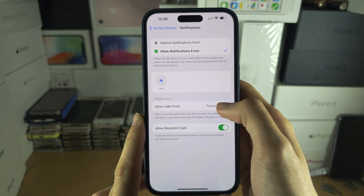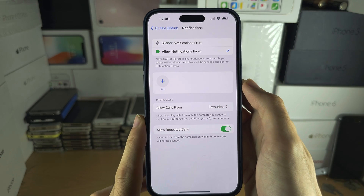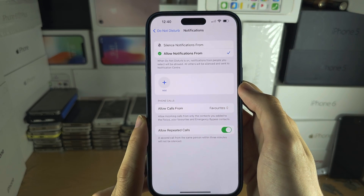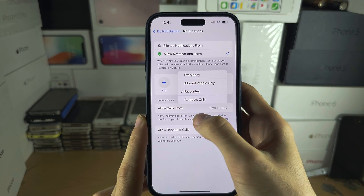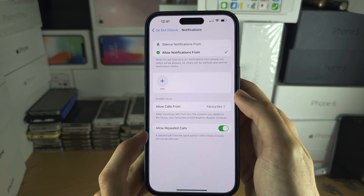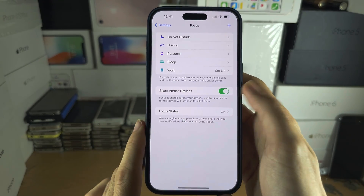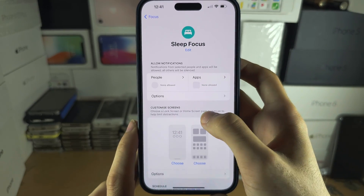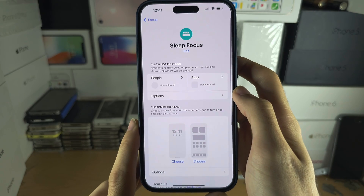You can also allow all Favorites or all Contacts to call you, so everyone from your Favorites or all your Contacts can call you even with Do Not Disturb on. You can also turn Repeat Calls on or off. Keep in mind there are different Focus modes that can also block your calls — for example, the Sleep focus, which you may want to customize.